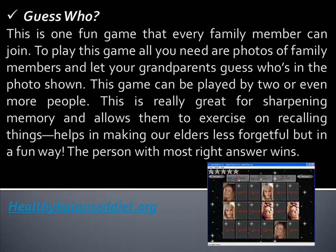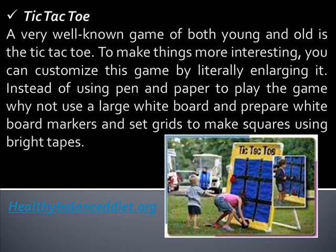Guess Who? This is one fun game that every family member can join. All you need are photos of family members and let your grandparents guess who's in the photo shown. This game can be played by two or even more people. It's great for sharpening memory and allows them to exercise recalling things, helping make our elders less forgetful but in a fun way. The person with the most right answers wins.